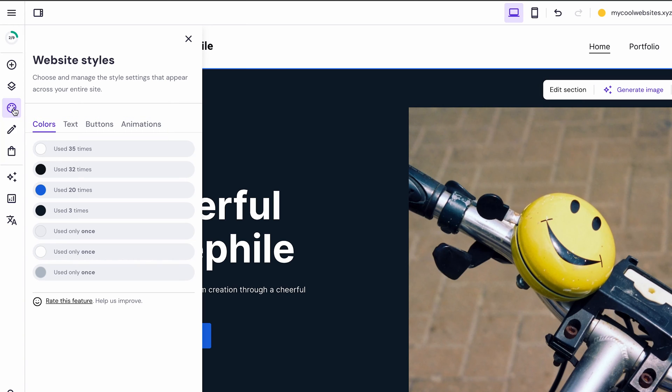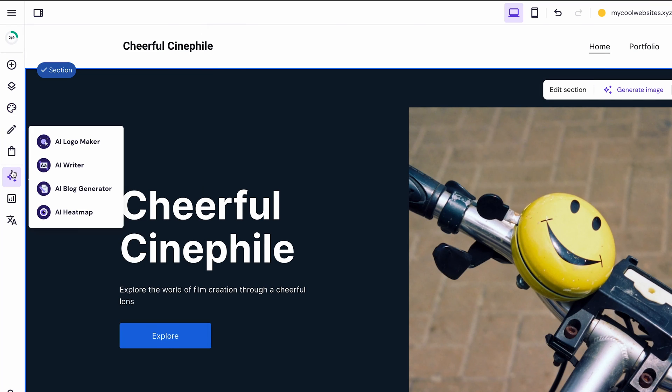For website content creation, Hostinger Website Builder also provides AI-based tools to help you out. Access them by clicking the AI Tools icon from the menu. You'll find the AI Logo Maker to create a unique brand logo, the AI Writer tool to generate first drafts of written content, and the AI Heatmap to help you pick the most strategic places to display your website elements.